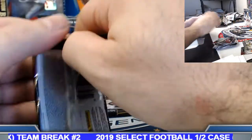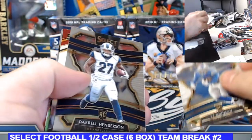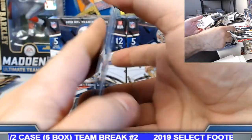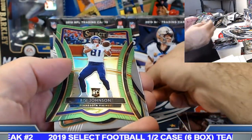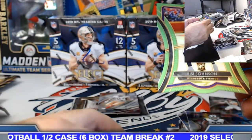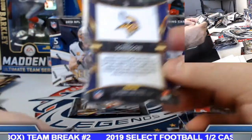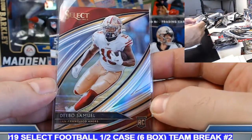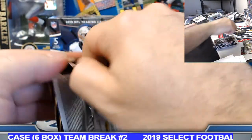Two packs to go in box number four. There's Daryl — see if we can get him on some color for you. Deebo field level silver rookie. BZ Johnson neon green die cut rookie to 49 — 21 of 49. Nice little Deebo silver. Last pack of box number four.